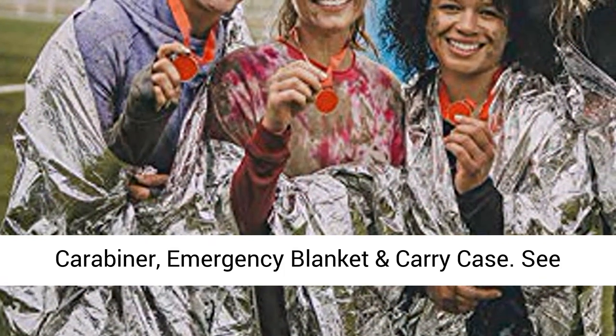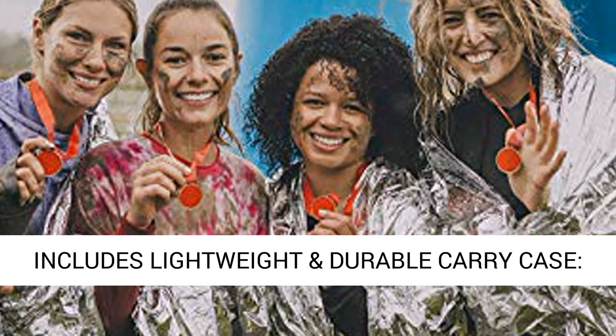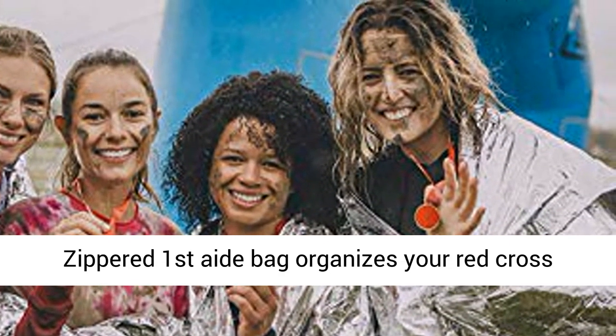See photos and product description for detailed list. Includes lightweight and durable carry case — a zippered first-aid bag that organizes your Red Cross first-aid supplies.